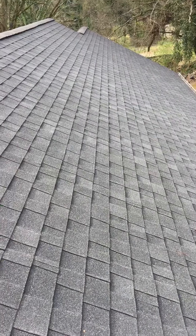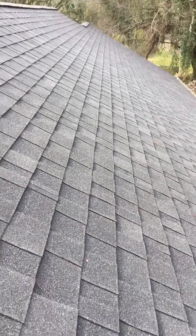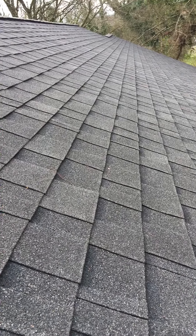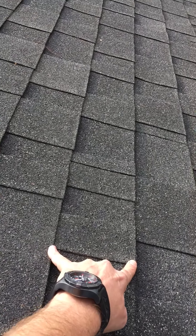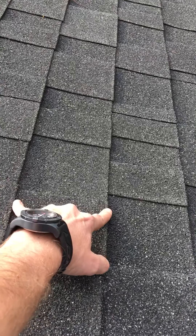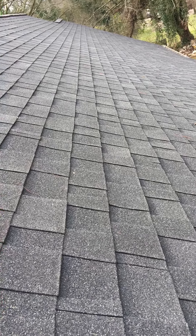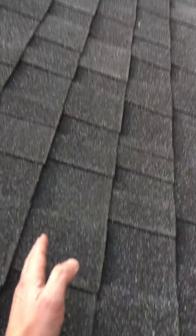I'll mention what they did correctly and then touch on the two problems — just for you home inspectors out there. This is a circa 2015 shingle, and as you can see, the one thing they got correct is the shingle rows are straight. The exposure also looks right — you want about five and a half inches — so the exposure is correct and the rows are straight.